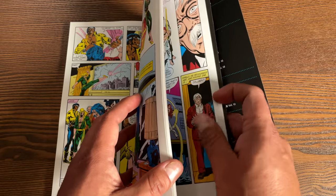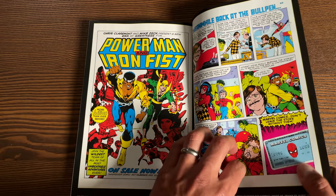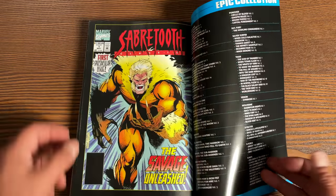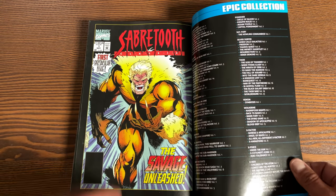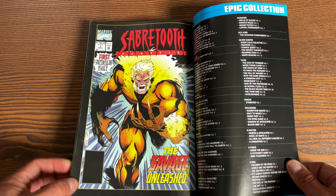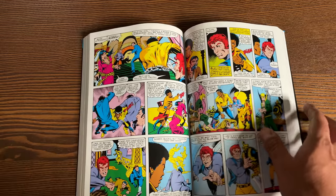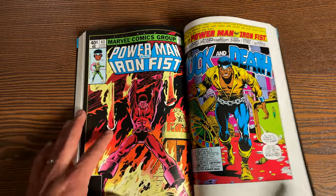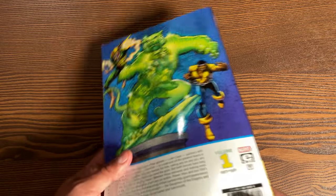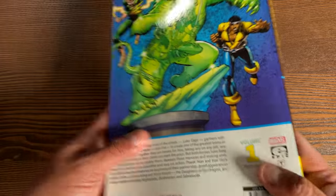Let's look at the extras in the back — some house ads, Mike Zeck fills in a couple of issues, and a Sabertooth classic cover reprinting that issue of Power Man and Iron Fist. The book has 448 pages and retails for $39.99. This covers the epic from 1977 to 1981.